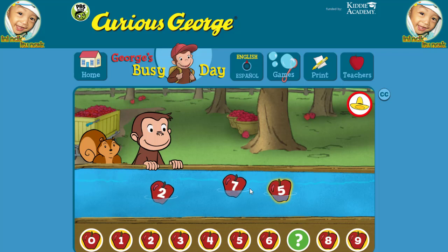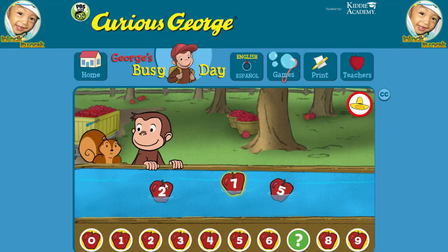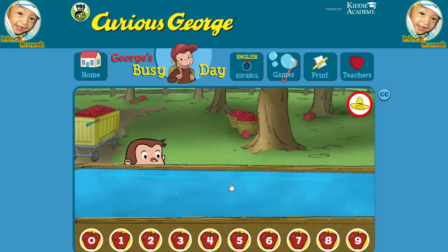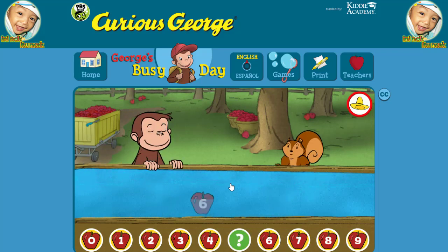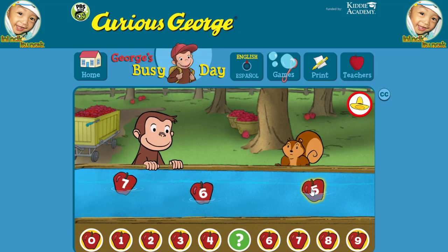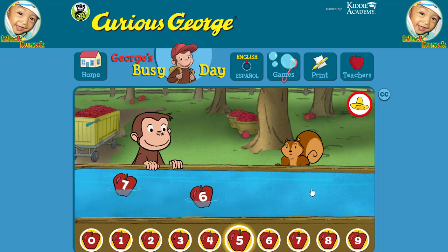Five. Seven. Two. Seven. Two. Seven. Two. Seven. Five. Five. Seven. Five. You picked the correct apple.